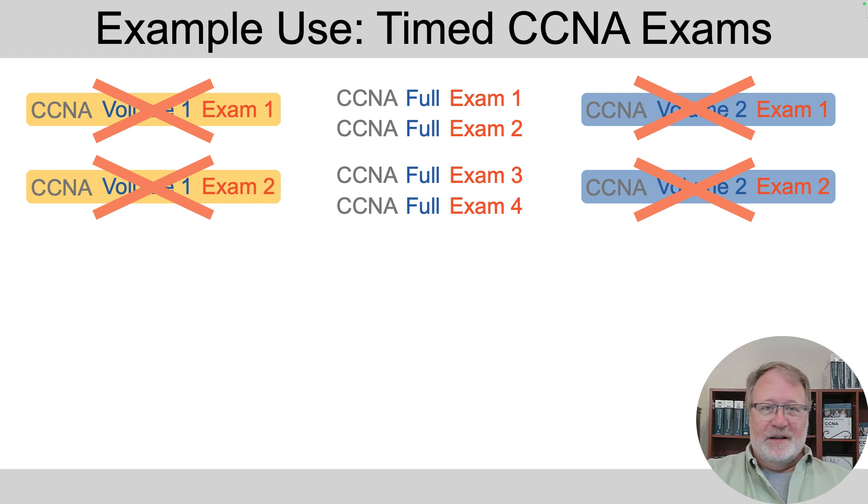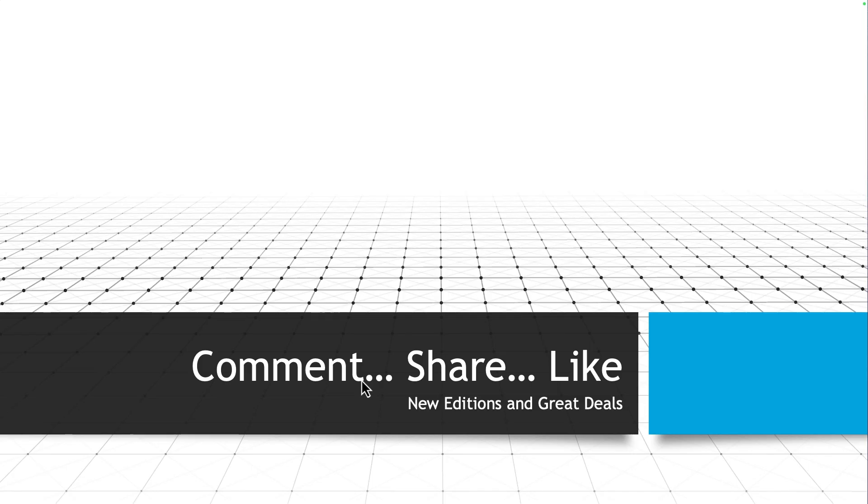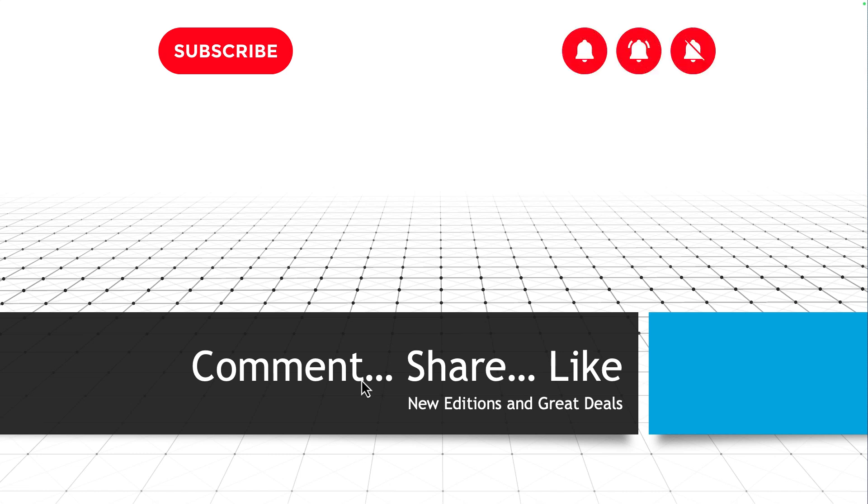I'll talk more about the big changes we made in the next video, but hopefully this survey of the basics has helped you out. Thanks everybody for sticking around to the end. If you haven't already, please subscribe, click the bell, and as always comment and let me know your thoughts, share the videos with others, and like them if you do. Thanks for hanging out, talk to you soon.